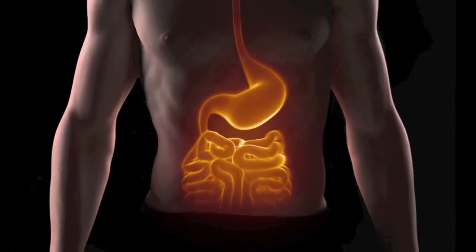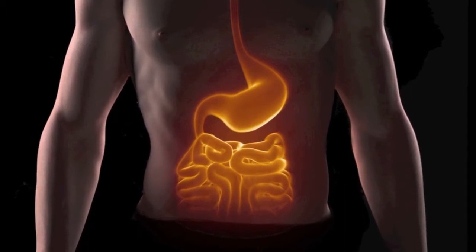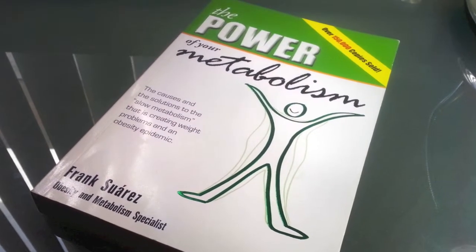In summary, anything that decreases the ability of your body to properly digest foods and nutrients will also slow your metabolism. To learn more about this topic, read the chapter Bad Digestion in the book The Power of Your Metabolism by Frank Suarez.